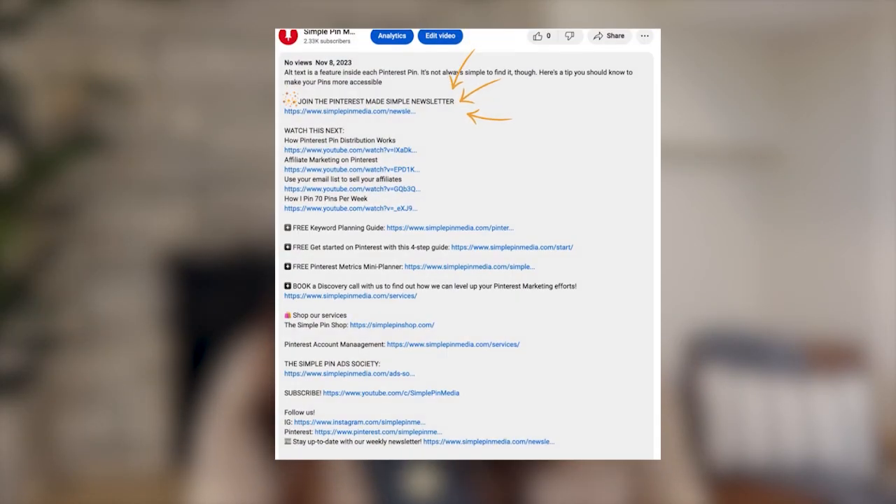So that's it. If you want more quick tips from me, we have a Pinterest Made Simple newsletter that goes out every single Wednesday with tips, resources, and the latest news in regards to Pinterest marketing. Just click the link below in the description to get that for totally free.